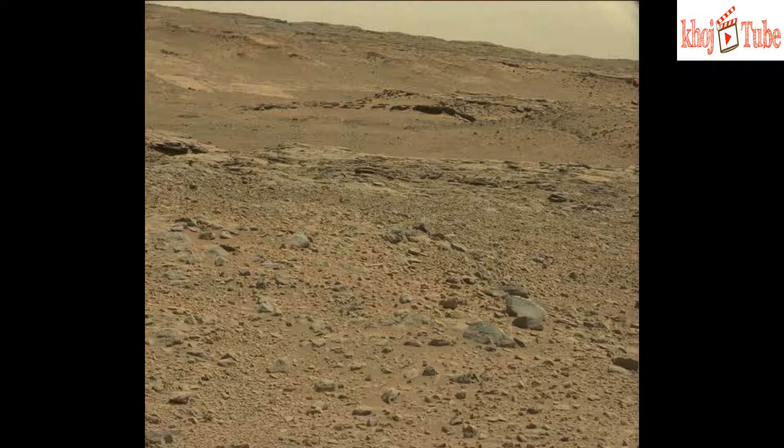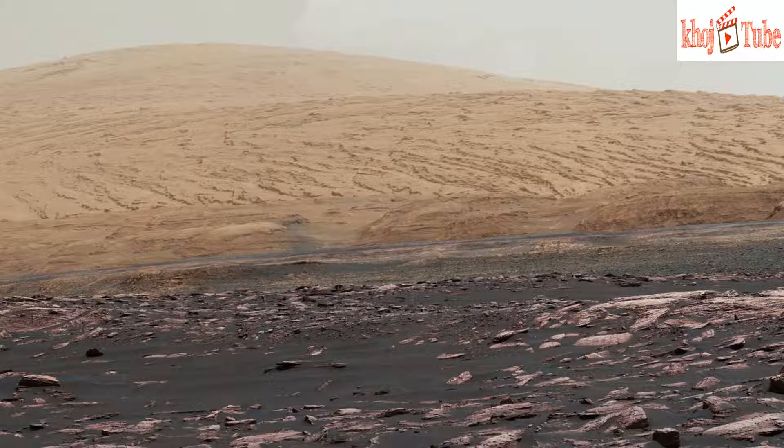Curiosity arrived in August 2012 and has voyaged 11.6 miles (18.7 kilometers) in that time. In 2013, the mission discovered evidence of an ancient freshwater lake environment that offered all the essential chemical ingredients for microbial life. Since reaching Mount Sharp in 2014,